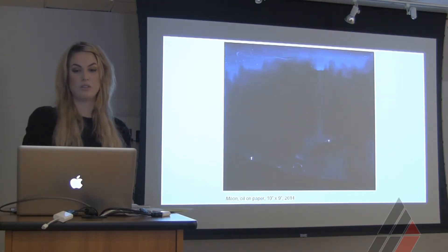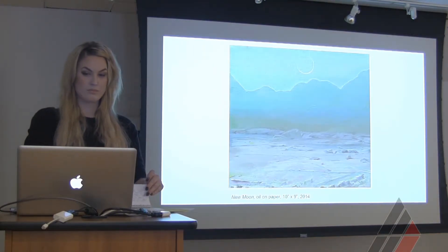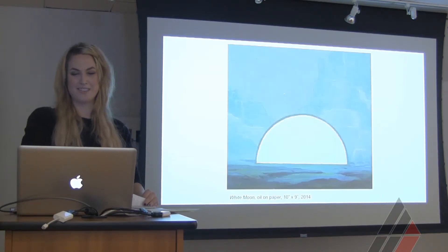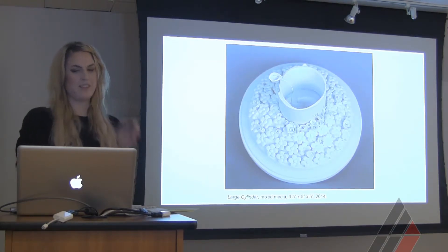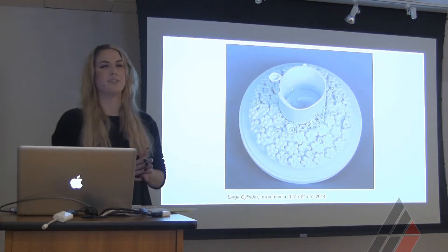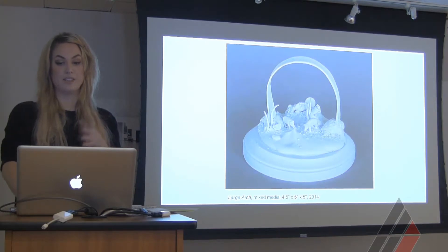Sometimes pigs appear in the paintings, sometimes they don't — playing with deep space and interrupting it with a platform, which I'm doing a lot more of now.